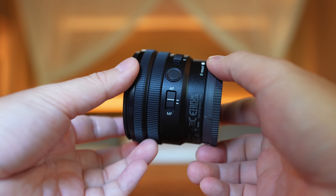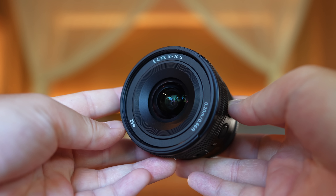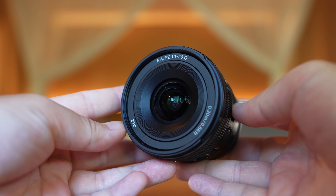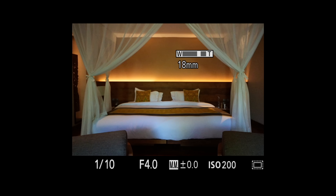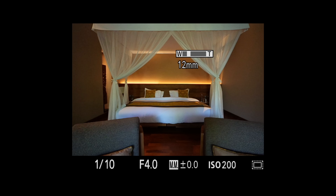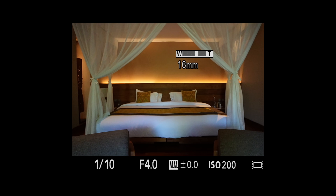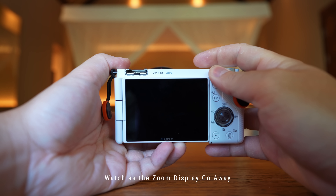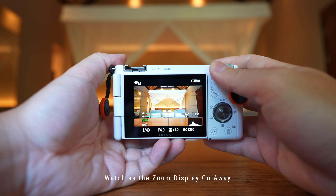Moving on to the potentially bad thing: if you enjoy snap zooming — twisting the barrel for an immediate punch in — you won't get that with this lens. The zoom is controlled electronically, so you can twist the zoom ring, but it still needs the camera to tell it how much. You can't exactly pre-zoom before powering on the camera, and you'll likely not remember what focal length you left it at from previous usage. A piece of feedback I'd have for Sony: I'd like the camera to constantly display what focal length you're at. I've accidentally shot at 35mm thinking I was at 16mm the whole time with the 16-35mm power zoom lens for full frame.